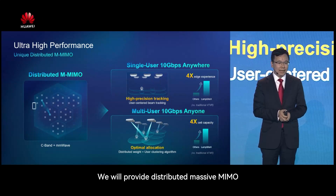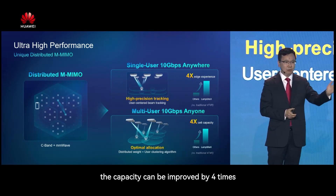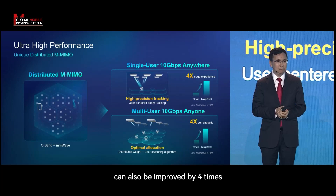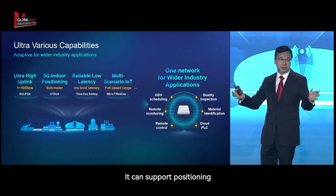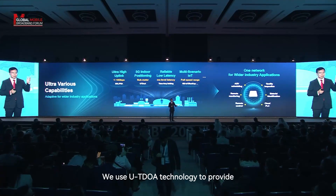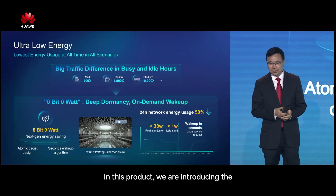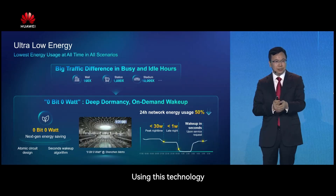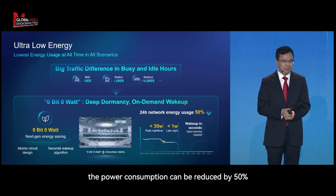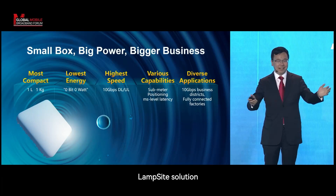We will provide a distributed MIMO solution. With this, capacity can be improved by four times and single-user experience can also be improved by four times. It supports positioning using UTDOA technology, providing positioning capabilities in the indoor environment. We also introduced zero-bit, zero-watt technology, which can reduce power consumption by 50%.